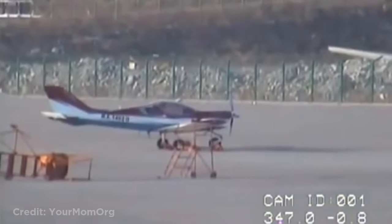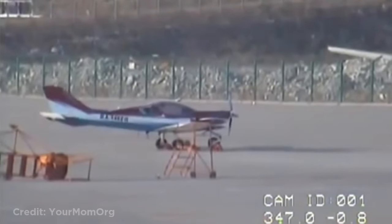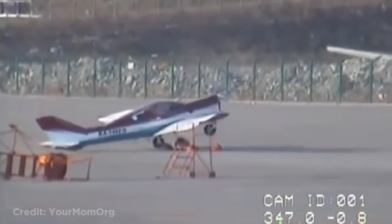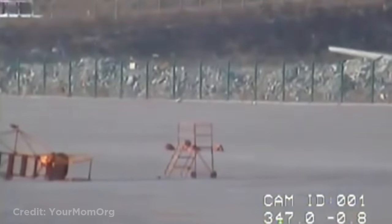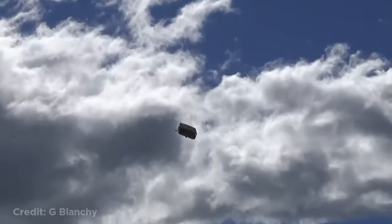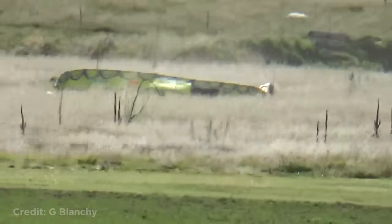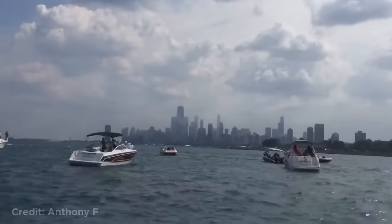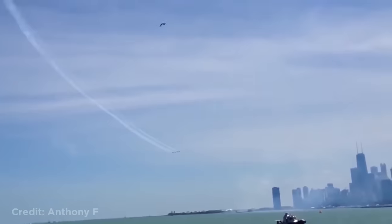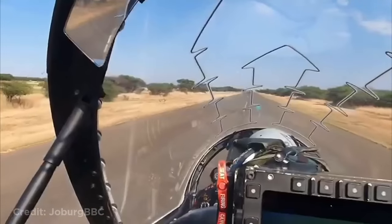This plane was parked when a really strong wind picked it up. This helicopter dropping a caravan during an air show. These jets passing by really low. This jet was taxiing in South Africa when it almost hit a cheetah.